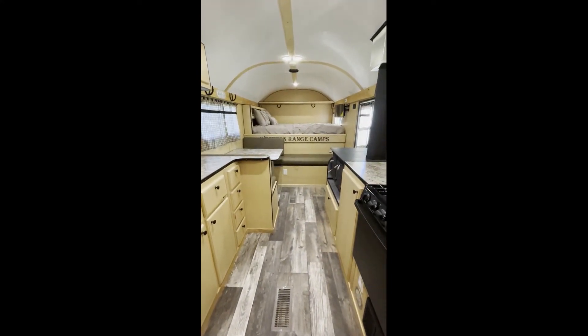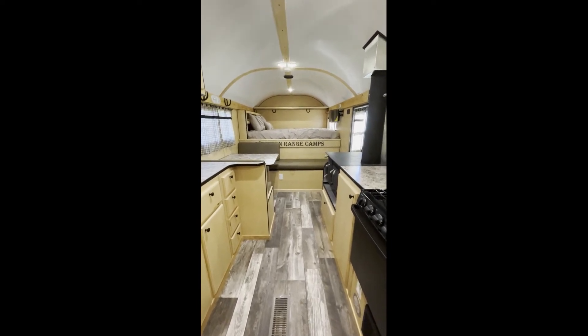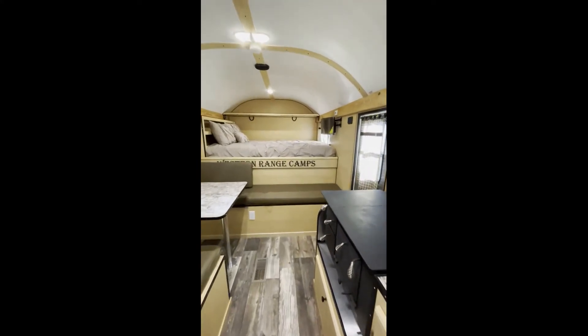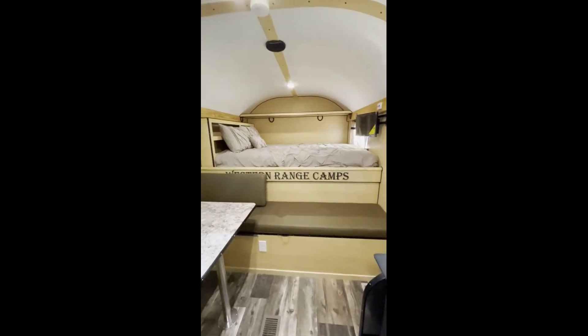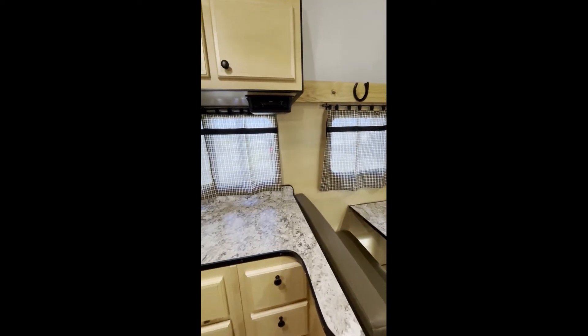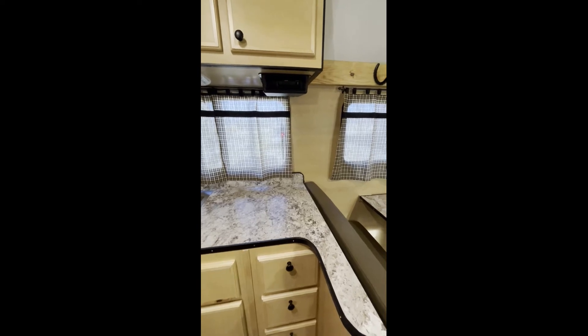We've got our variegated floor here. It's sheet vinyl but it looks like plank wood — cleans up really nice and easy to take care of. He does have the 12-volt TV with the DVD player, the stereo, and you can see that light coming through the curtain — that's his amplified antenna.